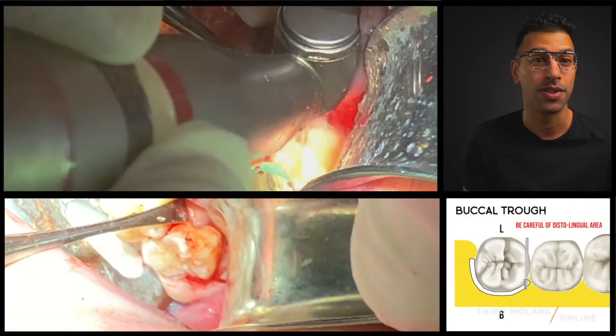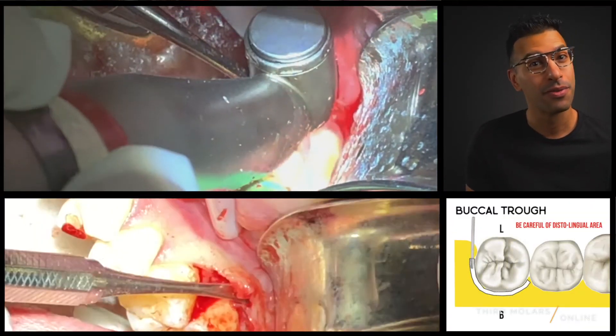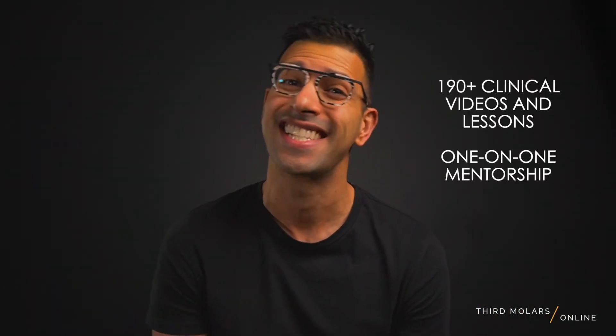Don't let fear stop you from growing your practice and taking your surgical skillset to the next level. With clinical videos, lessons, and an optional online mentorship through one-on-one sessions, I want to share my experience and my passion for third molar extractions with you to set you up for success. We got this. Let's go.